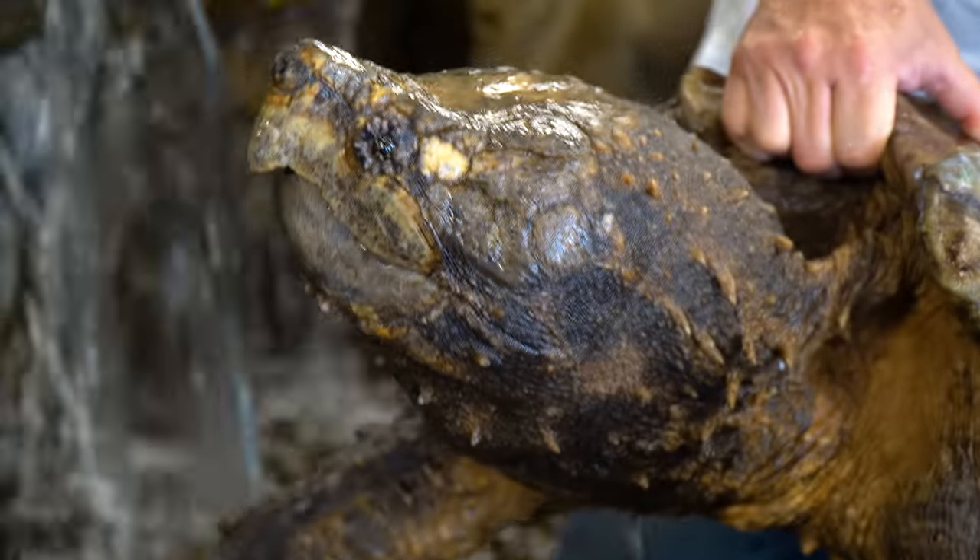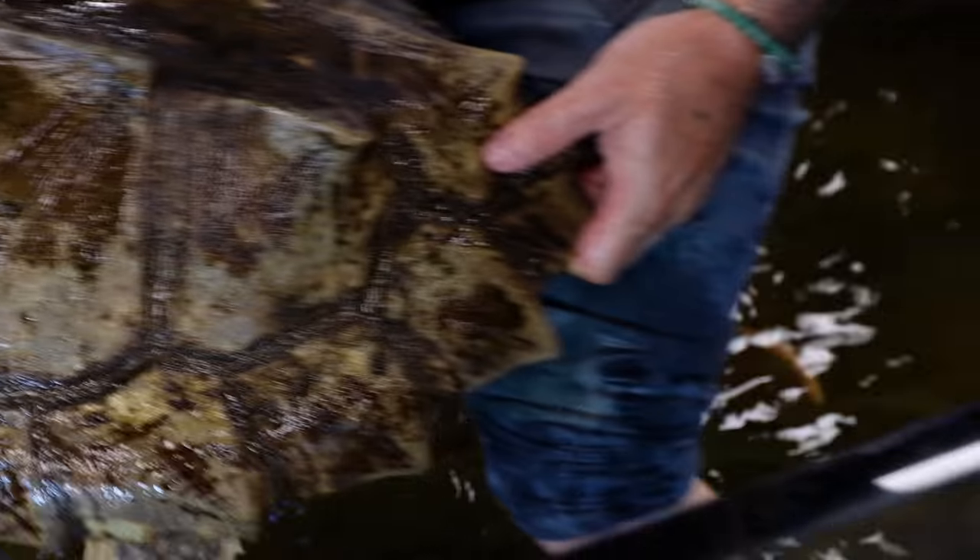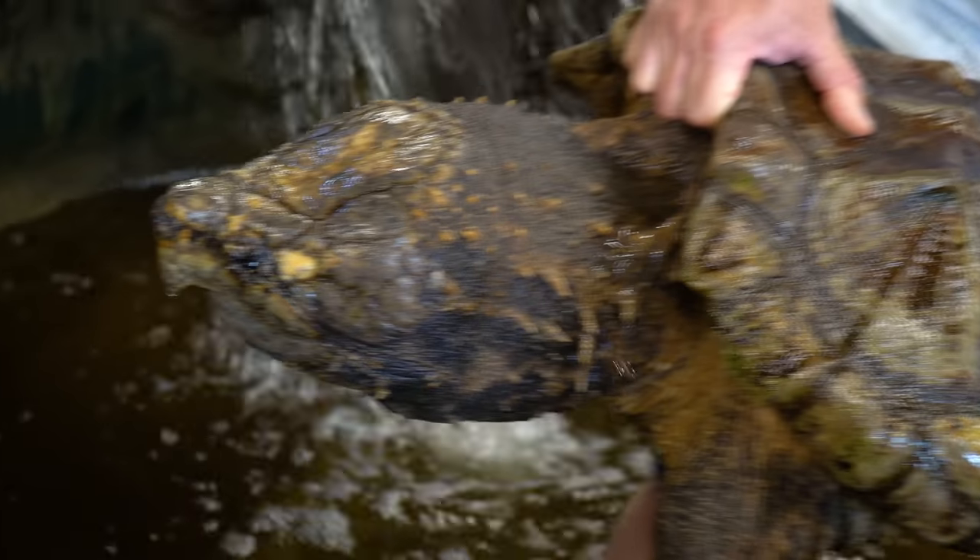Bowser is getting big. He's my alligator snapping turtle. Look at that prehistoric animal right there. These guys can live up to 200 years. He's only 42 years old now, so he's gonna be around a long time.